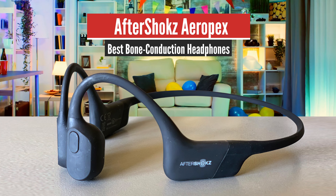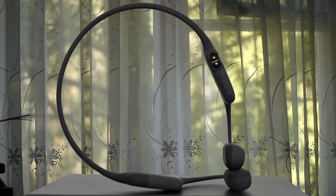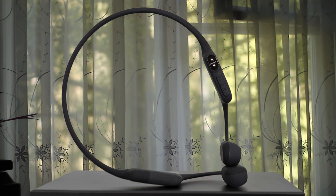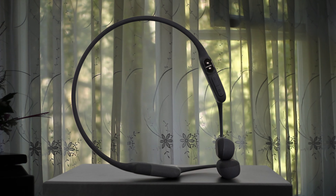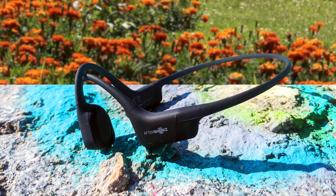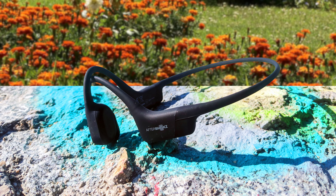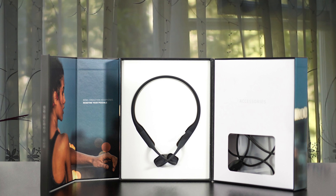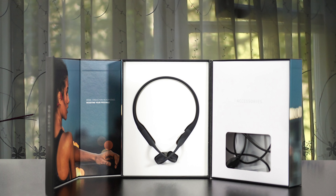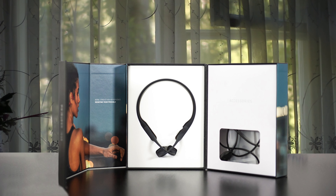Moving on, we have the Aftershokz Aeropex, the best bone conduction headphones. The Aeropex bone conduction headphones are a good choice if you want to listen to music while also paying attention to other stuff that's going on. The reproduction quality isn't as good as even a cheap set of in-ear buds, but it's generally good enough. The Aeropex headset is comfortable to wear and fully waterproofed, making it a good option if you like to listen to music on your rides and still hear what's going on.